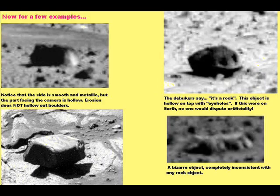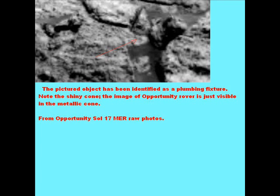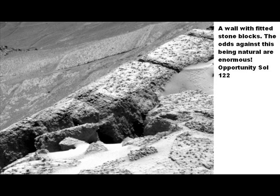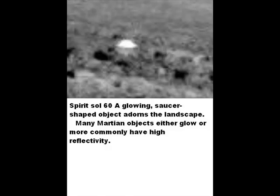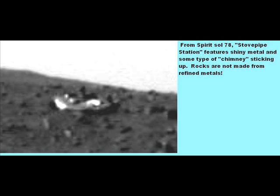Here we have a collection of objects. Here we have a plumbing fixture from Opportunity Sol 17. Here we have a fitted stone wall. Here we have what looks like a wooden stake. Here we have a glowing object. And now one made of refined metal.